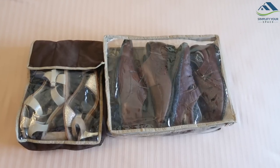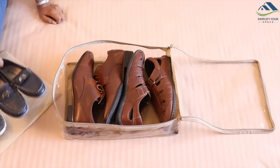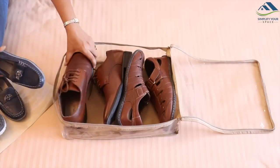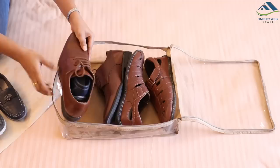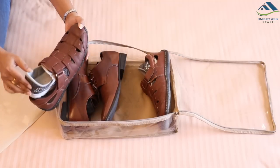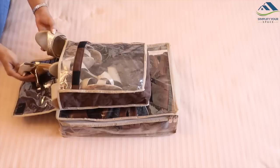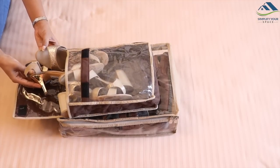To pack shoes, I have used shoe bags which can accommodate two pairs of shoes in each bag. Here is a tip: if you have a small kid, put his or her shoes inside the gent's shoes. By doing this you can save space and the shape of the gent's shoes will also stay intact. Same way, I have packed my sandals in a separate bag.